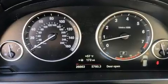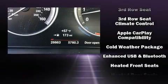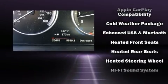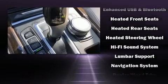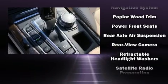Third-row seats expand the maximum passenger capacity to 7. Take assurance in side-curtain airbags, providing head protection in the event of a severe collision. It also arrives with a Carfax history report indicating just one previous owner.